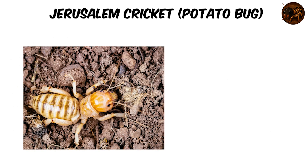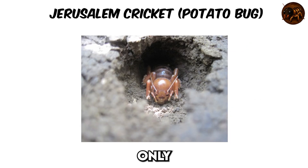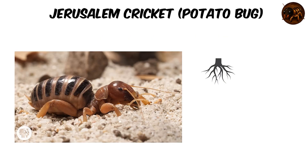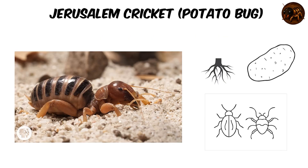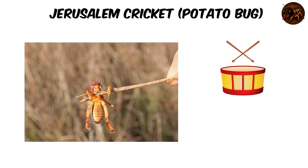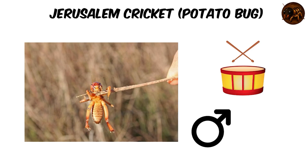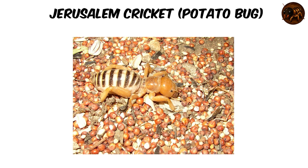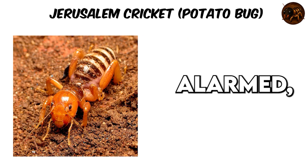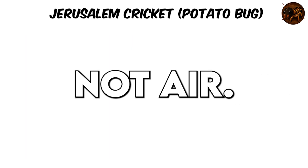They forage especially after rain, on roots, tubers, or decaying insects. You won't hear these crickets sing — instead, they drum the ground with their abdomens, creating vibrations that flutter through the soil. Males drum, females reply — a full duet vibrating through six specially tuned legs. When alarmed, they rub their hind legs across their abdomen to release a hiss. Think friction, not air.